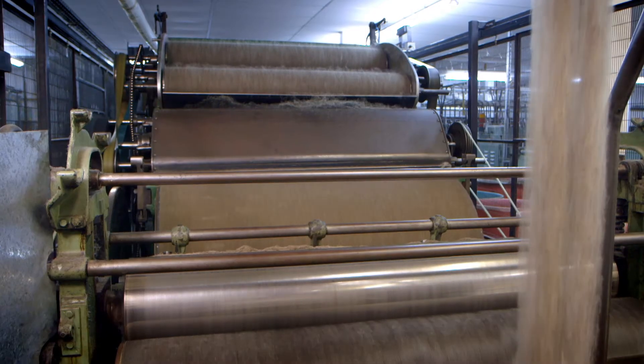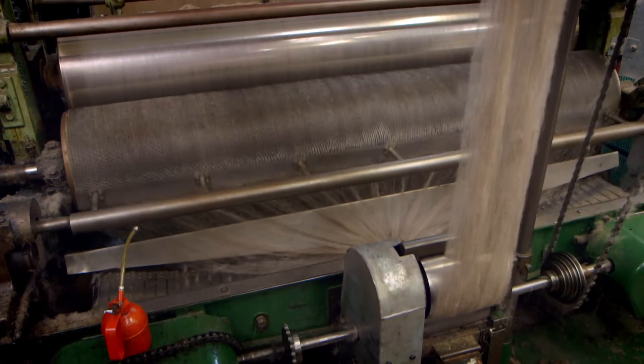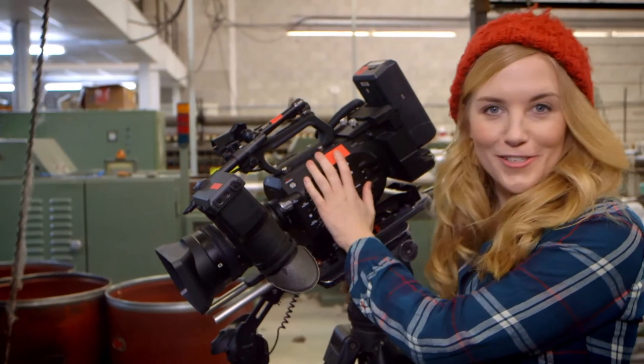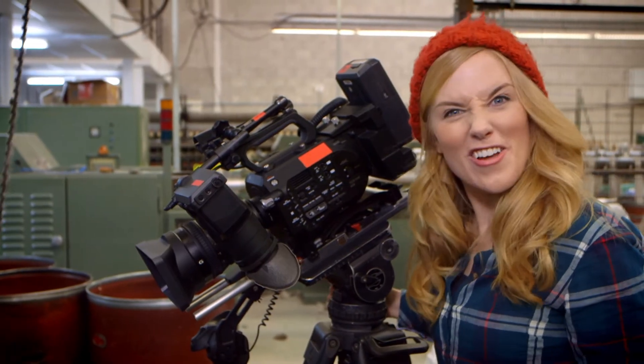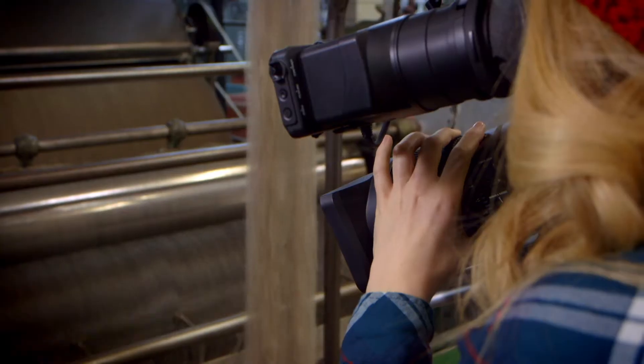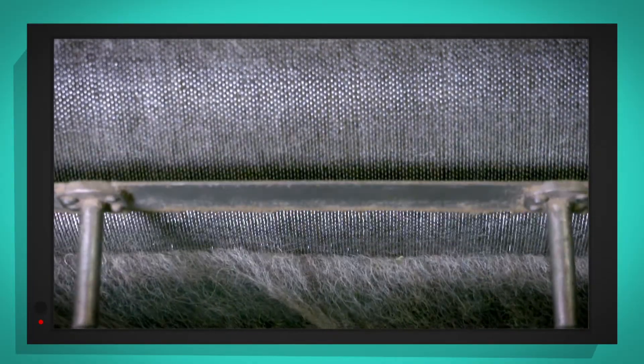On the next machine, the wool is fed through huge rollers which are covered in smaller teeth. The teeth brush out the wool and also make sure that any last bits of hay or seeds from the field can be taken out. But everything's happening so fast — let's use my special slow motion camera to slow everything down and get a better look. Look at the teeth brushing out the wool. Isn't it clever?